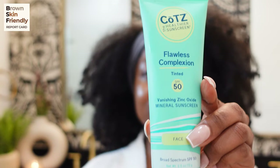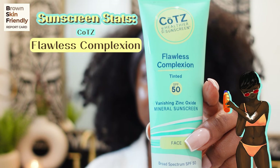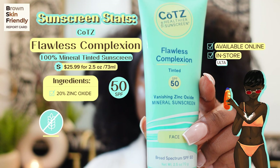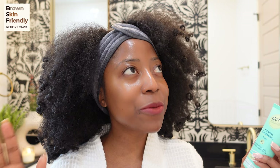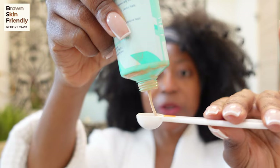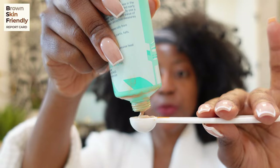The last sunscreen on the BSF report card today is the Covets Flawless Complexion Tinted SPF 50 sunscreen. Its main active ingredient for sun protection is 20% zinc oxide. The claim on the sunscreen is that it's vanishing zinc oxide — and every time I read the words 'invisible' and 'vanishing,' I just have to try it. The texture is very very creamy.